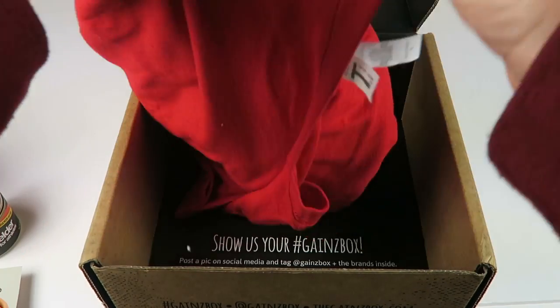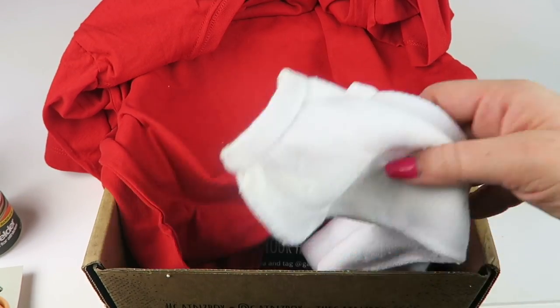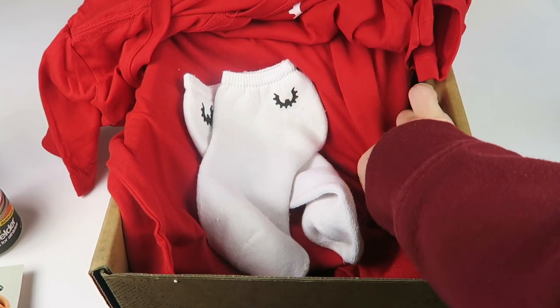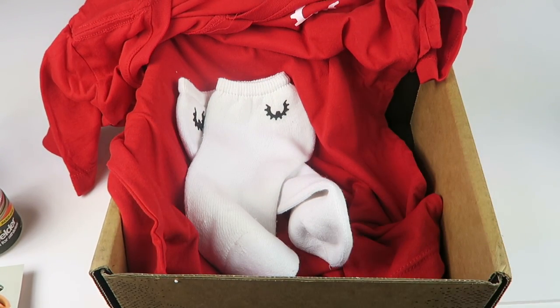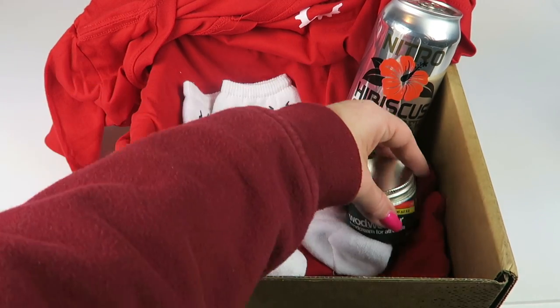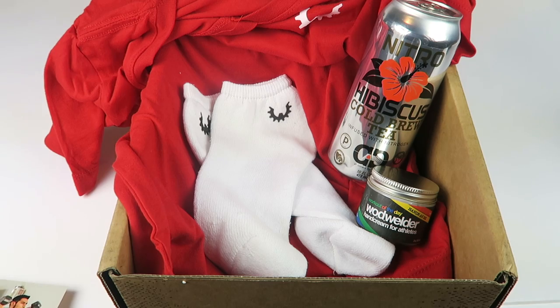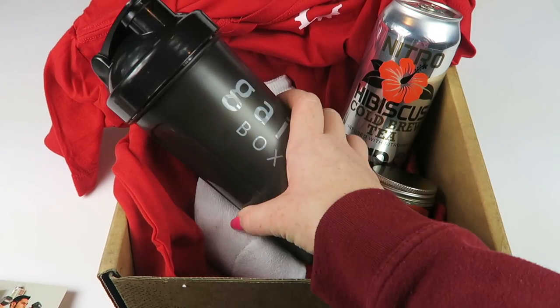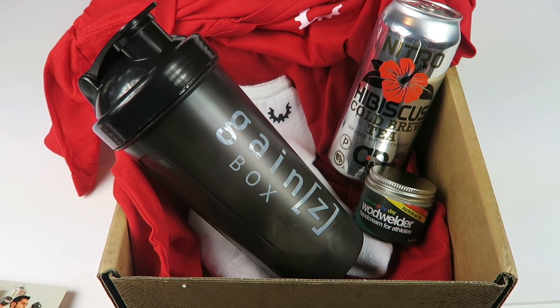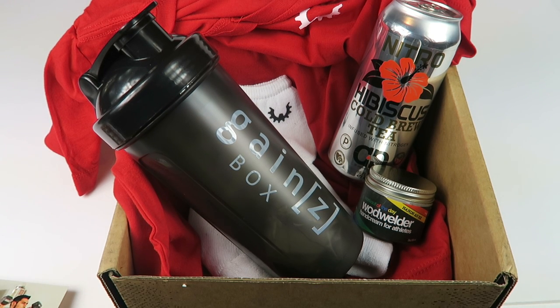That is my first Gains Box. We got the t-shirt, and the men's box got a men's non-fitted t-shirt — the other items were the same, it's just the clothing was slightly different. So that is everything in the box. I thought it was a nice first box. I will put a full written review on my website, so you can check that out. If you want to subscribe, there's a coupon code. Thanks for watching and have a great day.